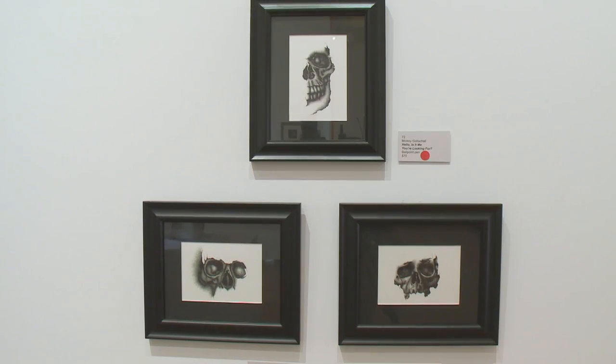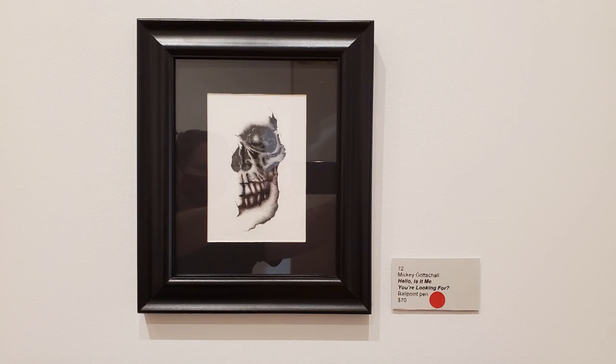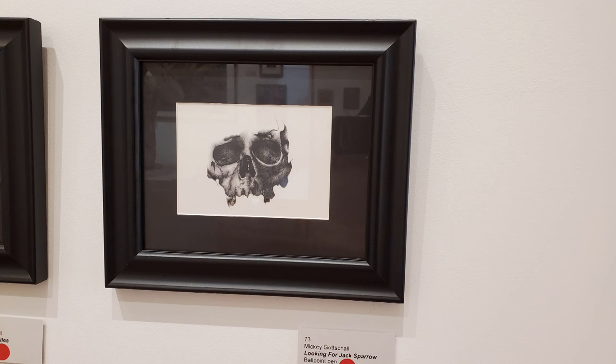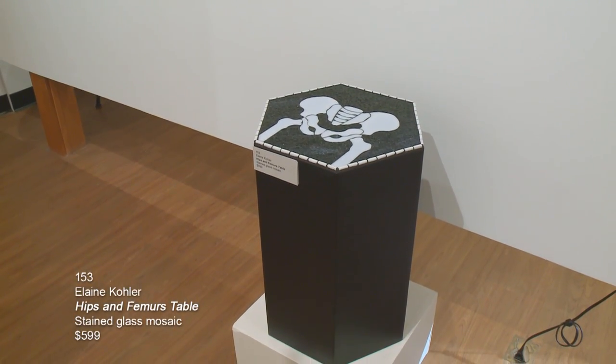These next three pieces are done by Mickey Gottschall — look at all those red dots, red dot takeover day. That's my favorite phone call to make to an artist, and a gentleman purchased all three. The top piece is called Hello, Is It Me You're Looking For? The piece on the bottom left is I Can See for Miles, and the piece on the right is Looking for Jack Sparrow. These are ballpoint pen on paper. The last piece on this wall is a stained glass mosaic tabletop by Elaine Kohler from Columbus, called Hips and Femurs Table.